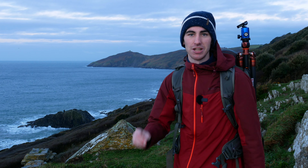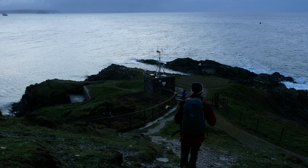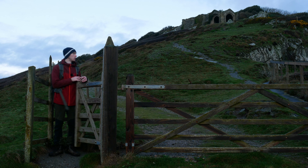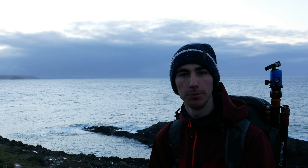Good morning everyone, welcome back to Penlee Point. You'll see Rame Head just there and I think we're going to get a really nice sunrise this morning. A band of rain has just passed over, the blue sky has opened up, and I think we're going to have a really cracking last morning of seascape photography here on the Rame Peninsula.